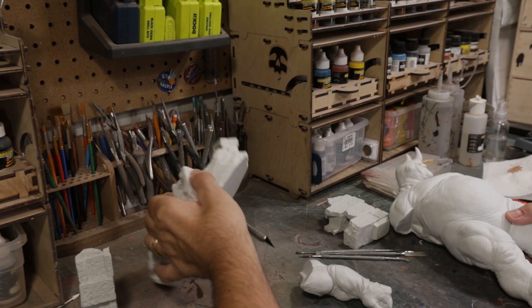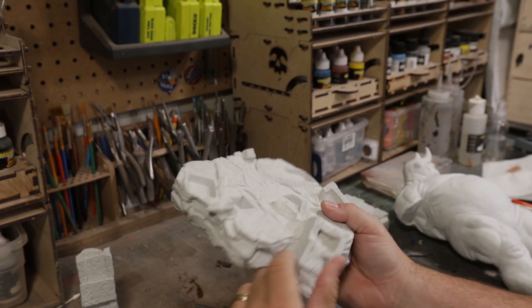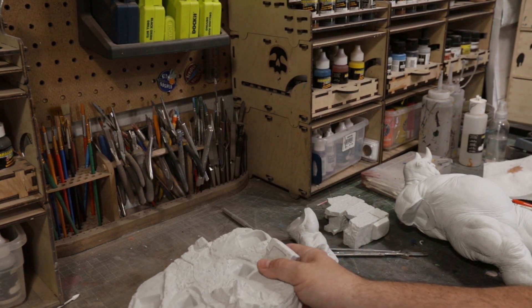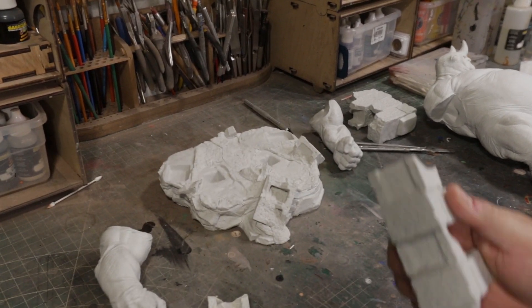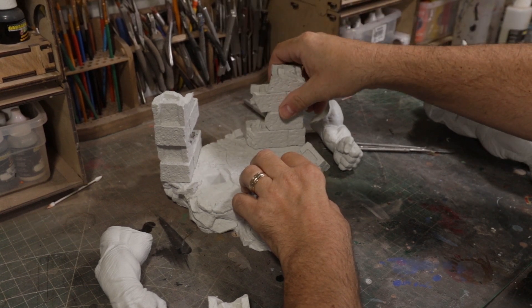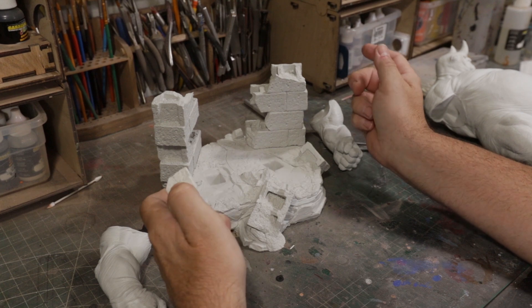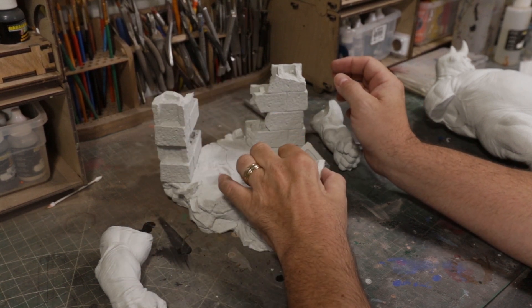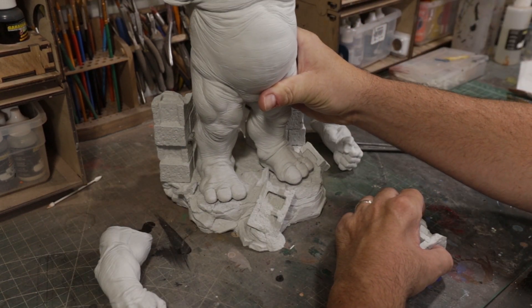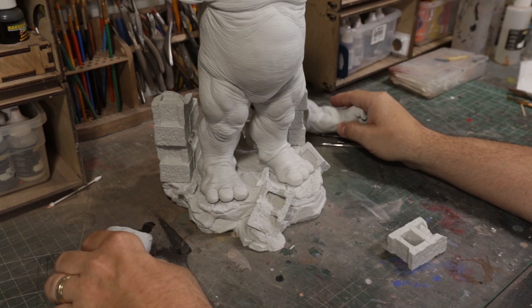So Rhino looks great. The base is pretty simple. It's solid — some cinder blocks with dirt and rock. It's four pieces: the base here, and these pieces fit flawlessly. I'm debating whether I should glue these on or just magnetize them, simply for packing purposes. Rhino himself probably just needs a magnet in there — it's a very good fit, so he doesn't really need to be pinned.